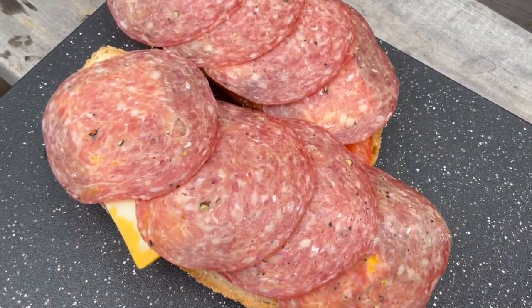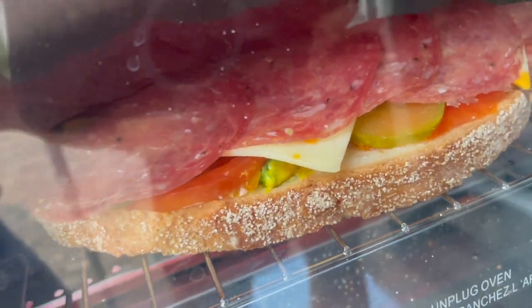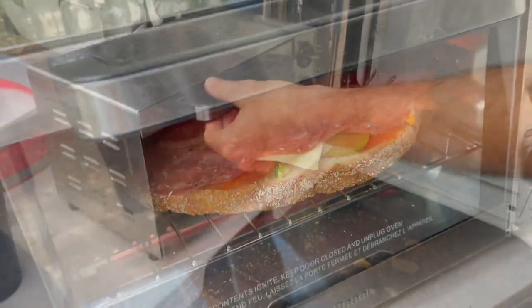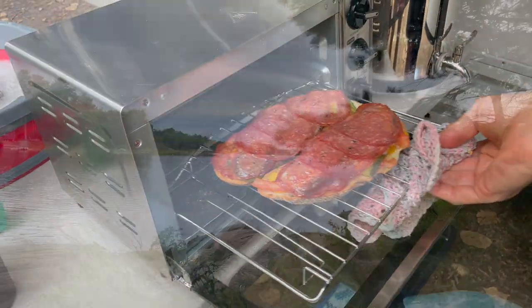During our trip to the Foodland earlier today, we found fresh bread, sliced salami, spicy mustard, pickles, and cheese. These ingredients made the most delicious toasted open-faced sandwiches for our dinner.